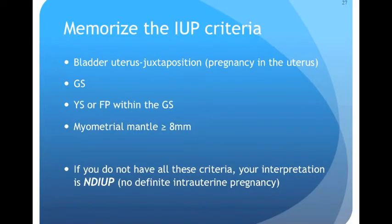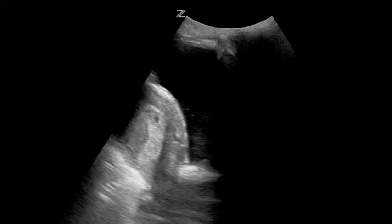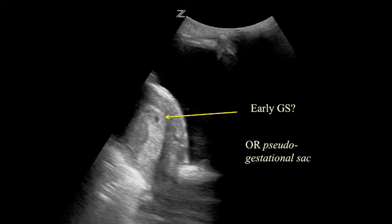You really have to know these IUP criteria cold and live by them, or you could harm patients by calling an IUP when there isn't one. If you don't fulfill all the IUP criteria, or if you're not sure, then your interpretation should be NDIUP — no definite intrauterine pregnancy. There's a reason we insist on seeing the yolk sac or fetal pole inside the gestational sac. A small fluid-filled round structure within the uterus could be an early gestational sac, or it could be a pseudo-gestational sac — something that can occur in ectopic pregnancy. Don't call this an IUP; if you follow these criteria you never will, because you don't see a yolk sac or fetal pole inside it.